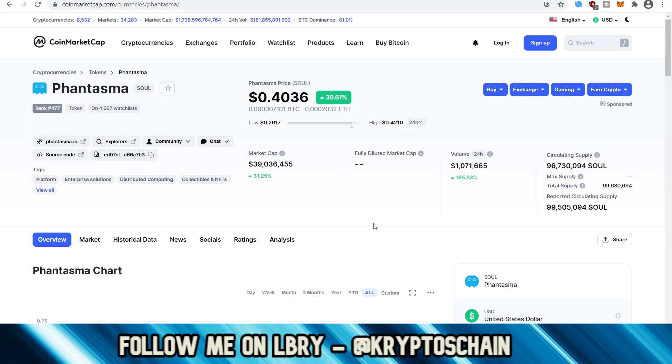In today's video I'm going to show you how you can mint a non-fungible token, also known as an NFT, within Ghost Market, which is part of the Phantasma blockchain.